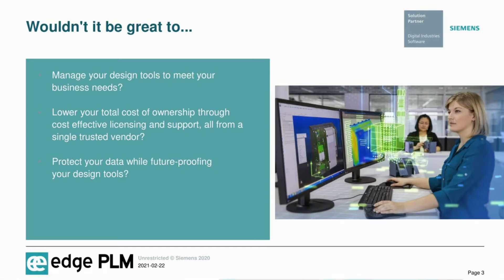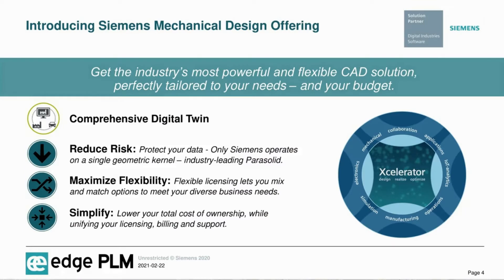At the same time, protecting your valuable design data and future-proofing your design tools — Siemens has a cost-effective solution just for you. Let me introduce you to our Siemens mechanical design offering, to get the industry's most powerful and flexible CAD solution that's perfectly tailored to your business needs and your budget.